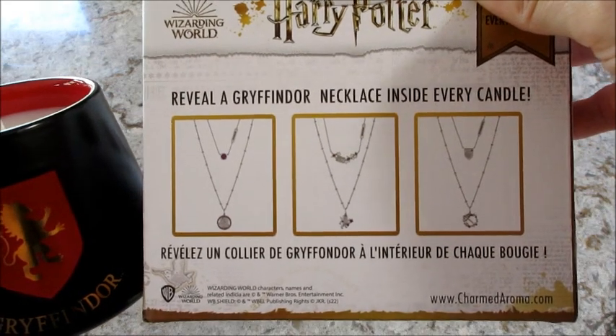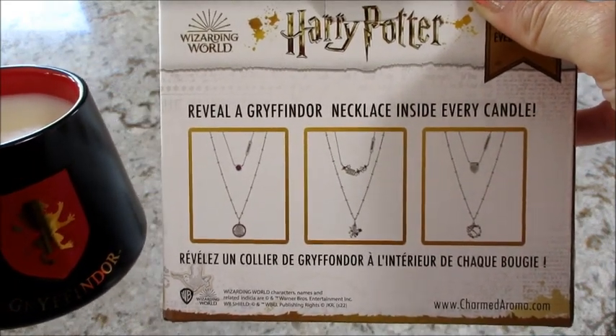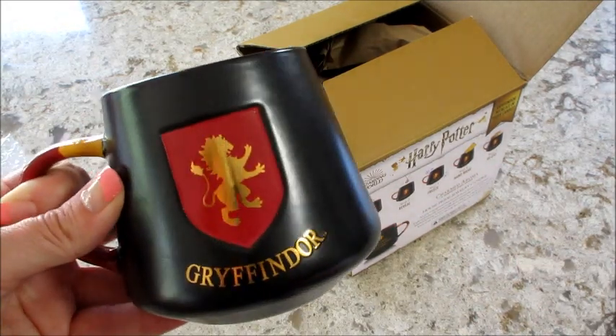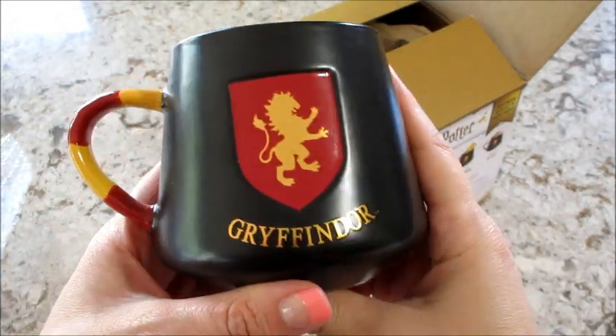There are a few different necklaces, and I think this is the first time they aren't sterling silver. Normally all the licensed products are, but I believe this one wasn't sterling silver — there's no mention of sterling silver on the box, which is a little sad. That's one of the things most people like about Charmed Aroma.